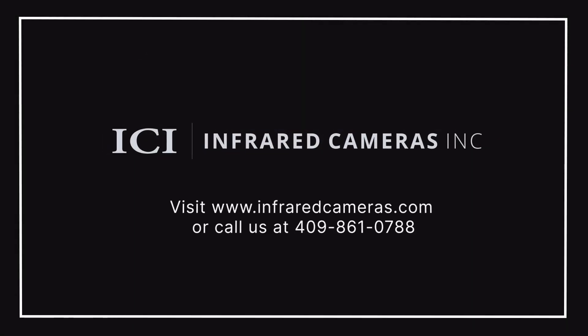For more information, please contact your designated ICI sales representative or visit us at www.infraredcameras.com.